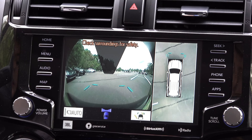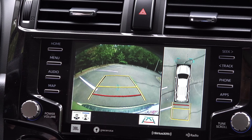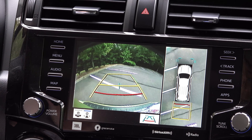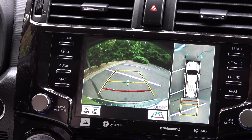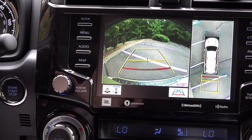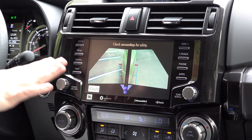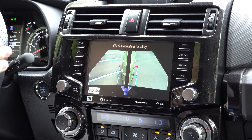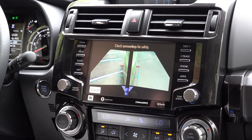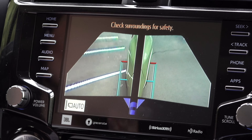When you go in reverse, you can see everything around you and behind you regardless. This is perfect if you are going off-roading and you don't want to hit a tree, a log, or a rock that may be in your way that you can't see. This is also great for when you're at the grocery store and you don't want to hit carts or pedestrians — it's a perfect feature. Here is another angle showing the whole side of the vehicle, whether there are trees, rocks, or any kind of terrain that may be in your way.